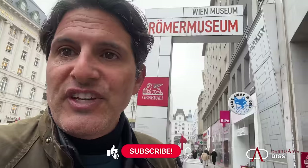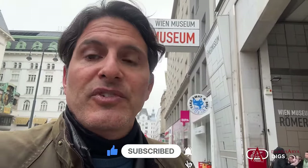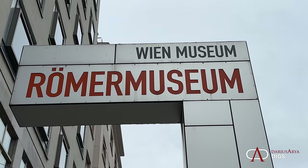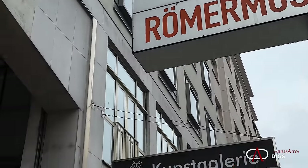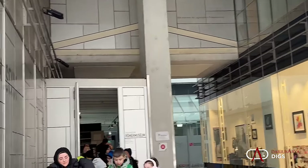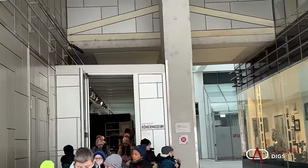The Roman Museum — besides all the great Ephesus Museum and the National Museum of Art — we've got a Roman Museum because we're standing on the ancient Roman city of Vindobona. I highly recommend you visit this museum. It's fun, it's accessible, and it's for the whole family. You get great insights into Roman Vienna.